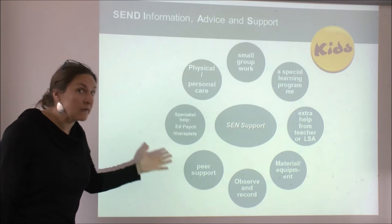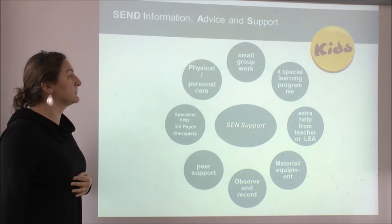There can also be physical or personal care support depending on the need of the child. All of these things can be put in place — it is not prescriptive and depends on the individual needs of the child.